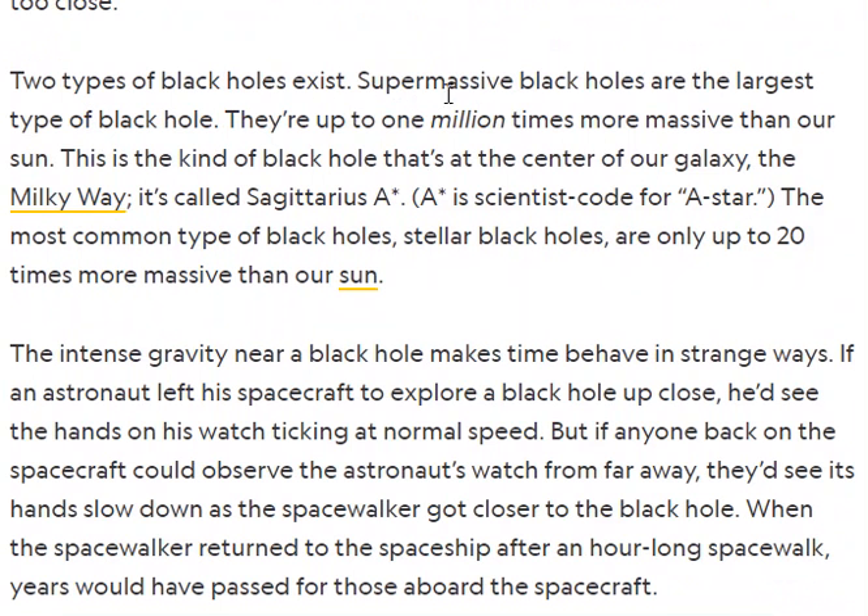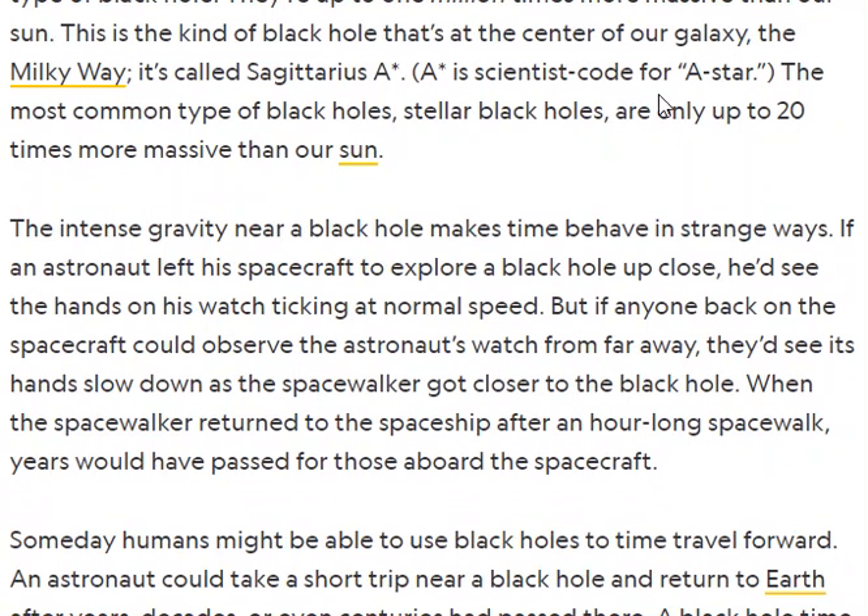There are two types of black holes. You have supermassive black holes — they're the largest type, up to one million times more massive than our sun. Oh my word, that's gigantic! This is the kind of black hole that's at the center of our galaxy, the Milky Way. It is called Sagittarius A, or in science code, A-star. The most common type of black hole — stellar black holes — are only up to 20 times more massive than our sun. Only 20 instead of a million, right?